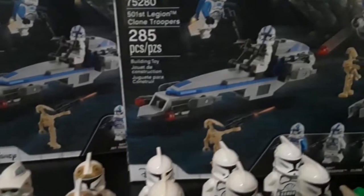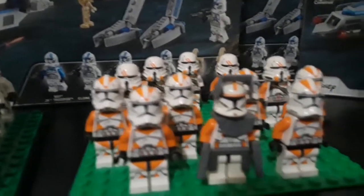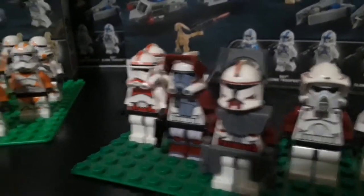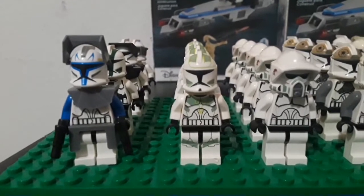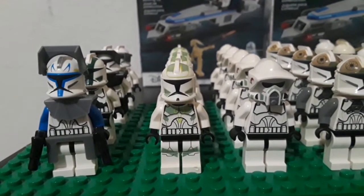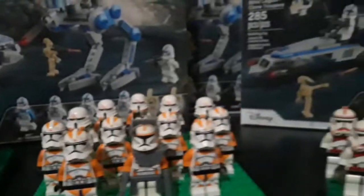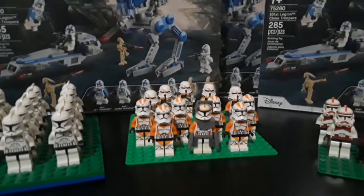I just wanted to showcase a couple of these sets that I got here — some of these Clone Troopers, Commander Fox, Commander Cody, and Captain Rex. I guess it would be Commander Rex if they would ever release another one of his Phase 2 minifigures, but we'll have to wait and see. I hope you enjoyed, and I hope that you have a great day. Thanks for watching.